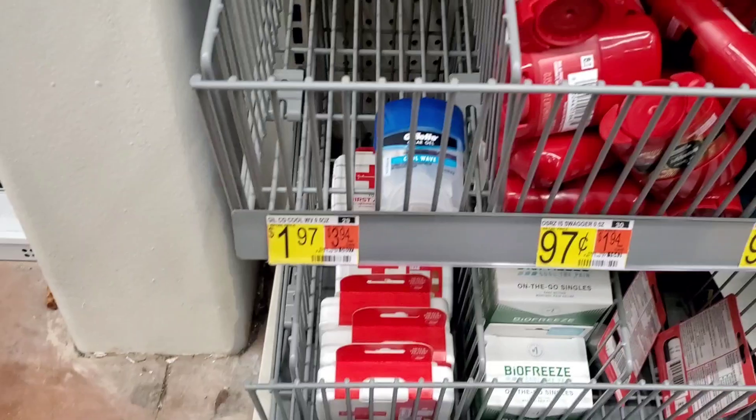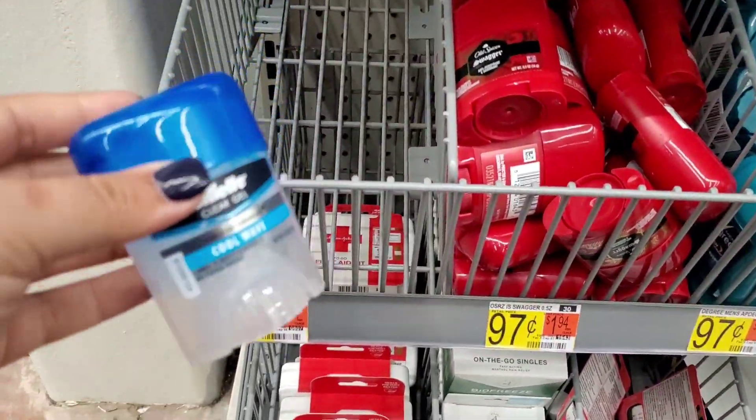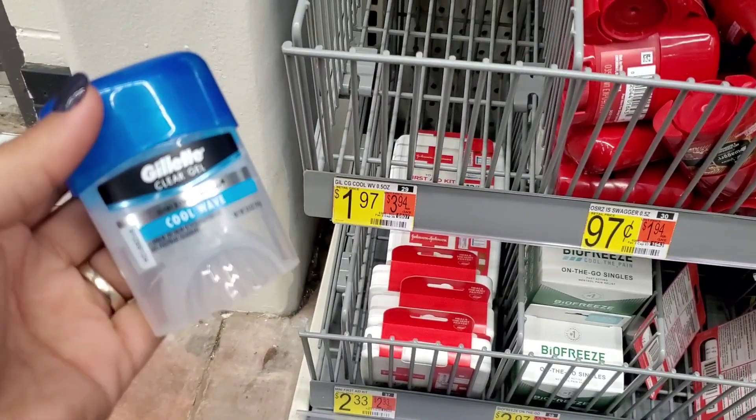Next, I'm going to do this deal with this one little lonely Gillette clear gel deodorant. It's $1.97. We'll submit to Ibotta for $1.50 back, making final cost just $0.47.